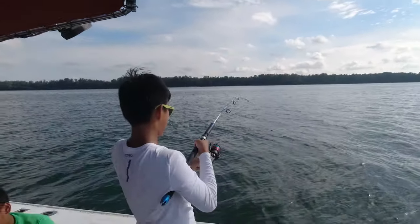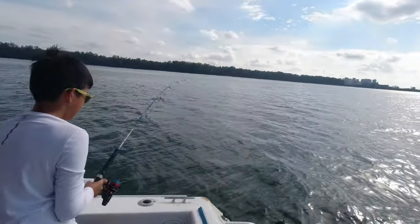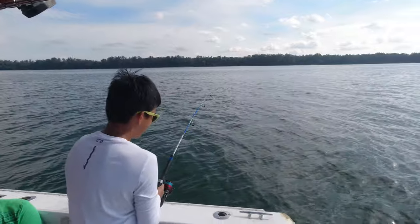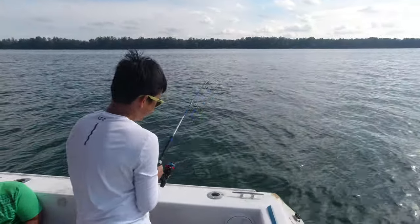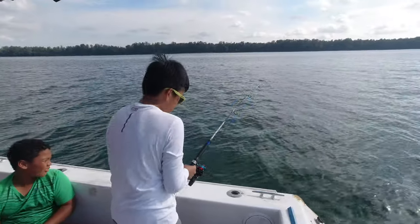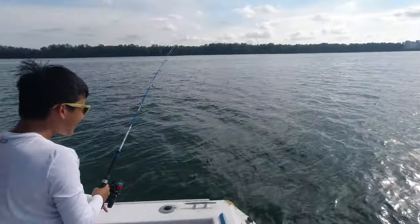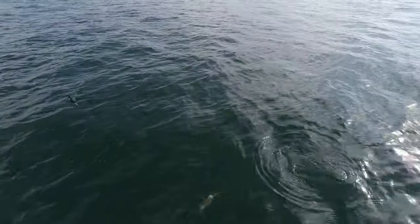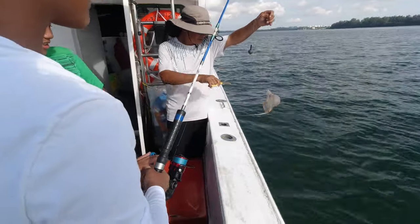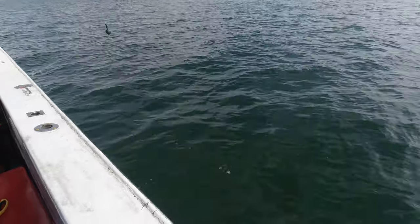Got a fish - imagine if it's a stingray up here. It feels big, big, big and it's a stingray. Does it feel heavy? Yeah. Hopefully it's a grunter, hopefully it's a grunter. Stingray! Don't cut the line, don't cut the line - just take off the hook. It's cool.